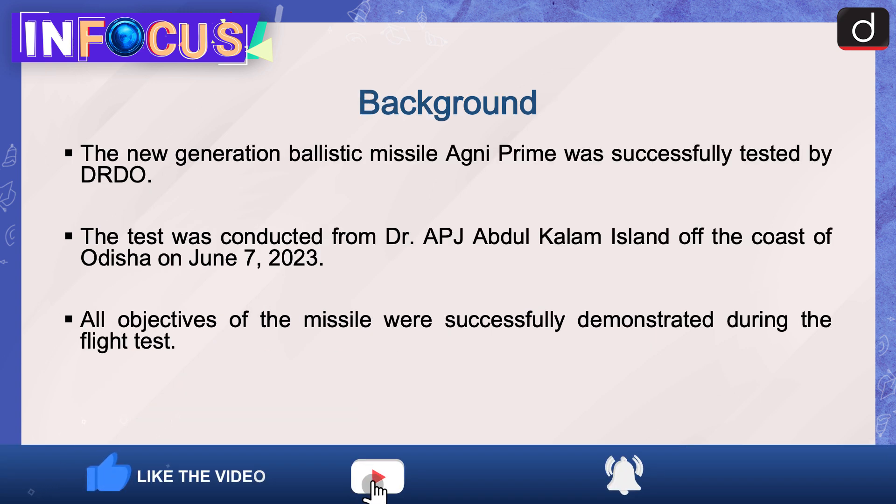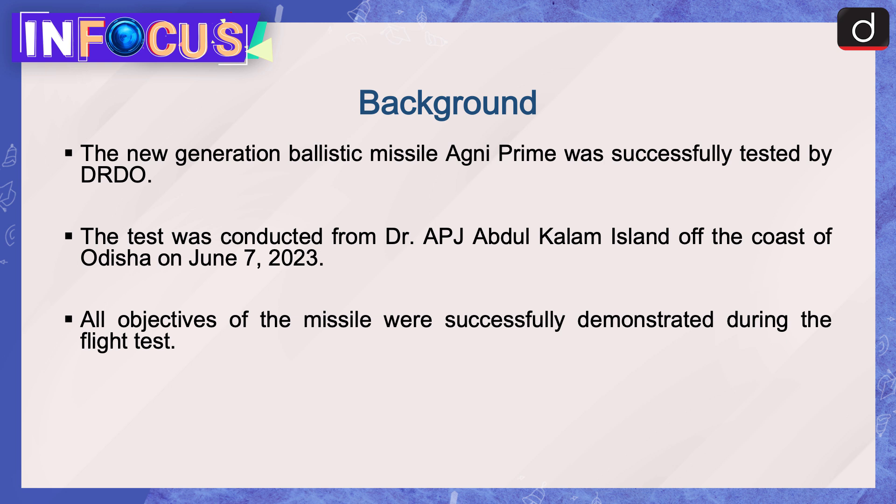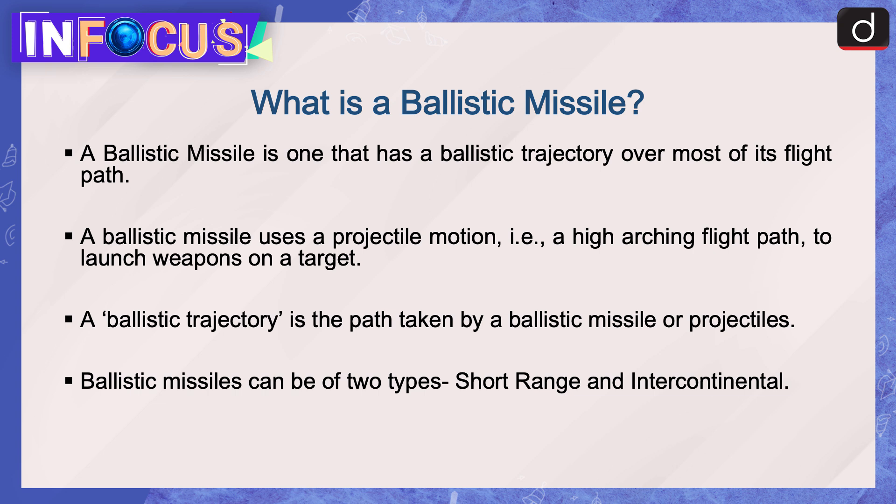Moving on to the background of the news: the new generation ballistic missile Agni Prime was successfully tested by DRDO. The test was conducted from Dr. APJ Abdul Kalam Island off the coast of Odisha on June 7, 2023. All objectives of the missile were successfully demonstrated during the flight test.